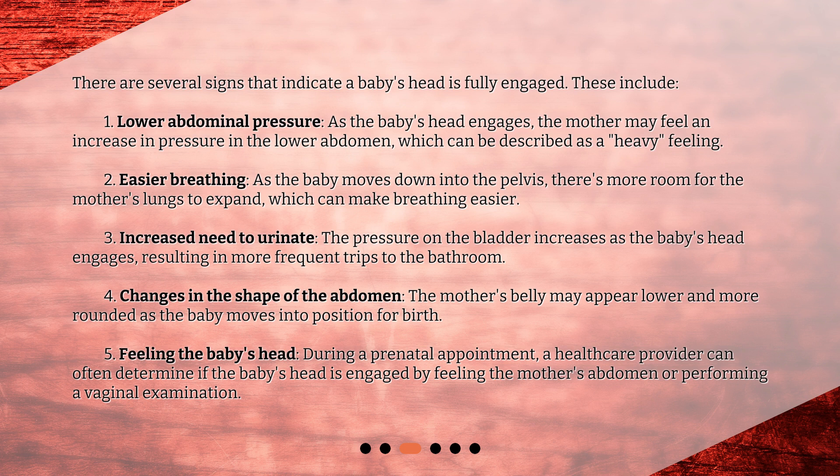The fifth sign is feeling the baby's head. During a prenatal appointment, a healthcare provider can often determine if the baby's head is engaged by feeling the mother's abdomen or performing a vaginal examination.